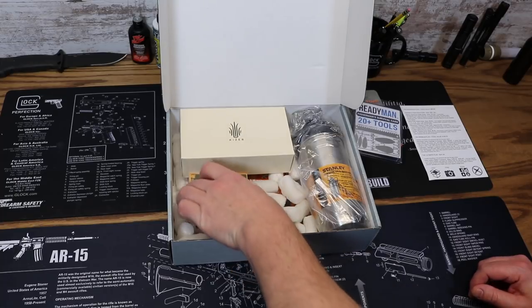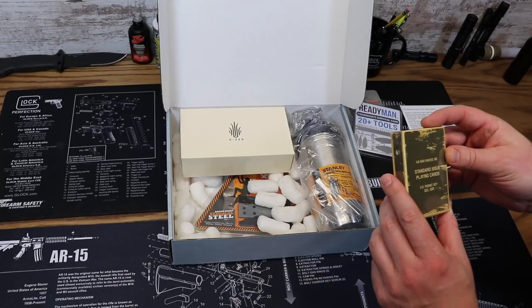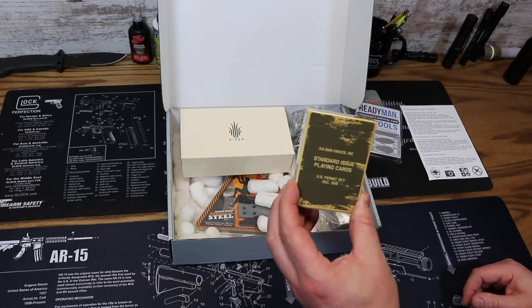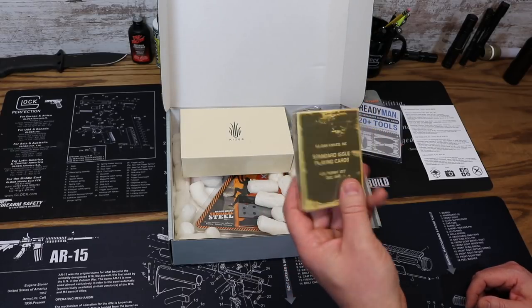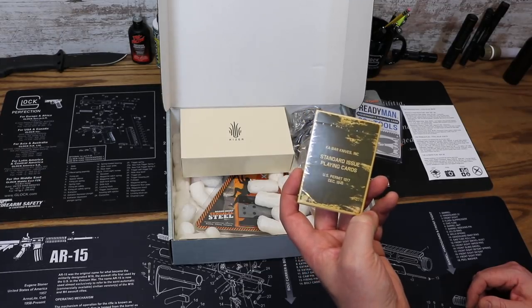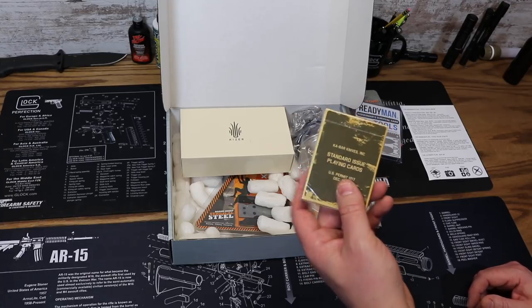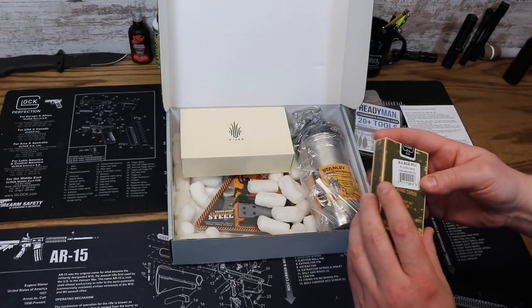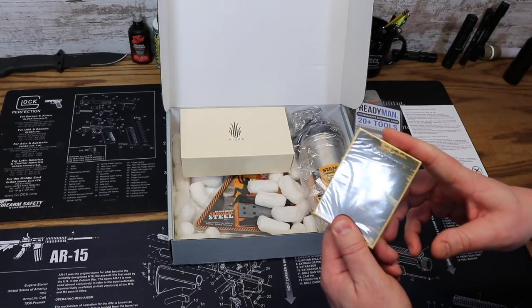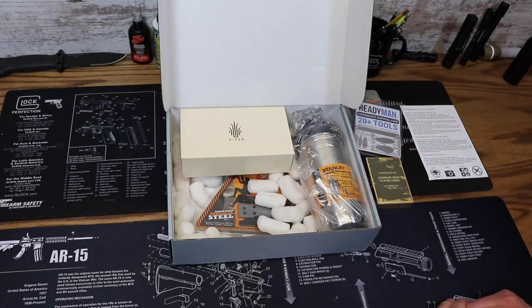Next up we have the K-Bar Knife Incorporated standard issue playing cards — K-Bar themed playing cards. Reminiscent of decks issued to soldiers during World War II, they feature art made famous during the Afghan conflict. Faces are custom designed and all cards are textured. Nice military-themed collector playing card set, priced at $9.95.